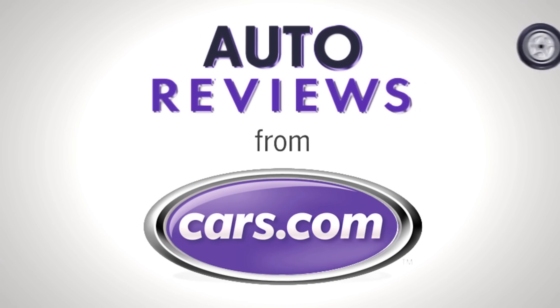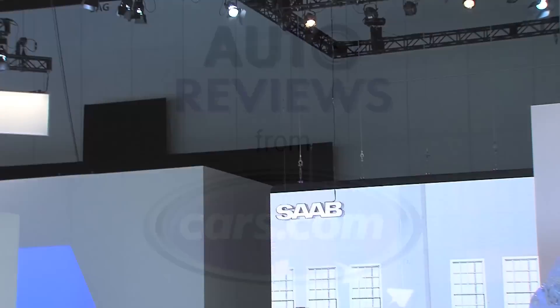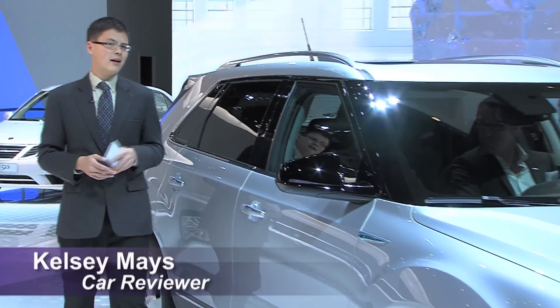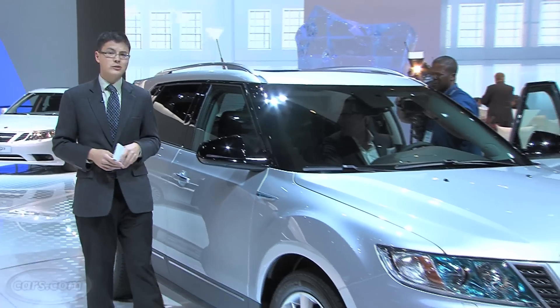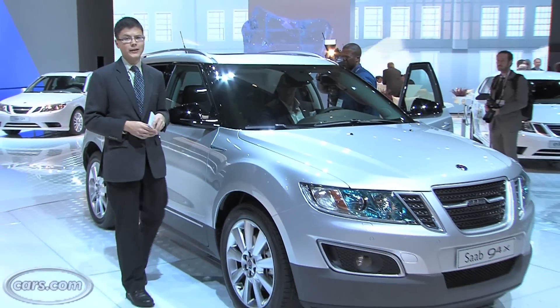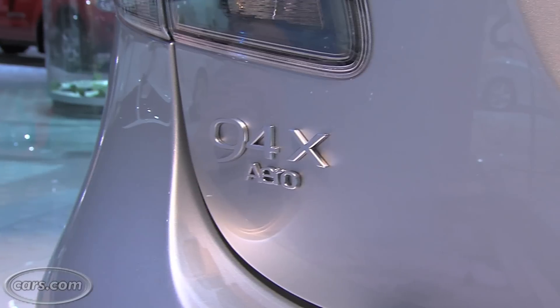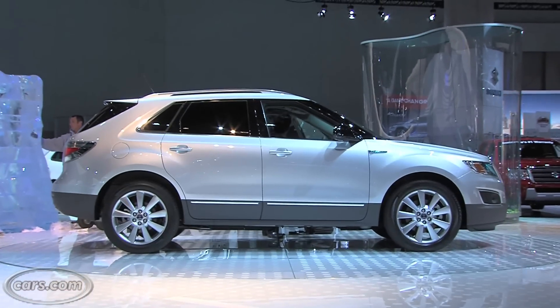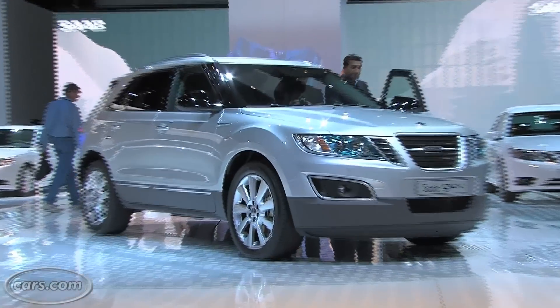CARS.COM AUTO REVIEW. Hi, I'm Kelsey Mayes for Cars.com. Not long ago, Swedish car company Saab was closer to extinction than Lindsay Lohan's career. But they're back now and they've got the new 9.4X here to prove it. This is Saab's small crossover and it joins the Saab 9.5 sedan as sort of the automaker's renewed lineup.